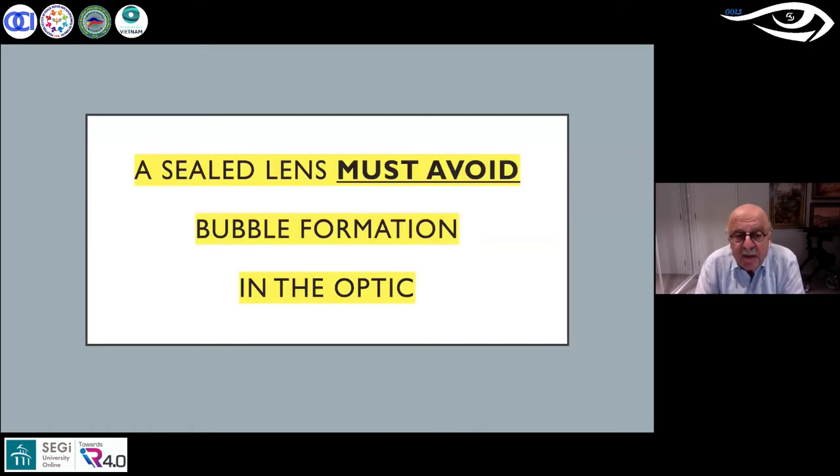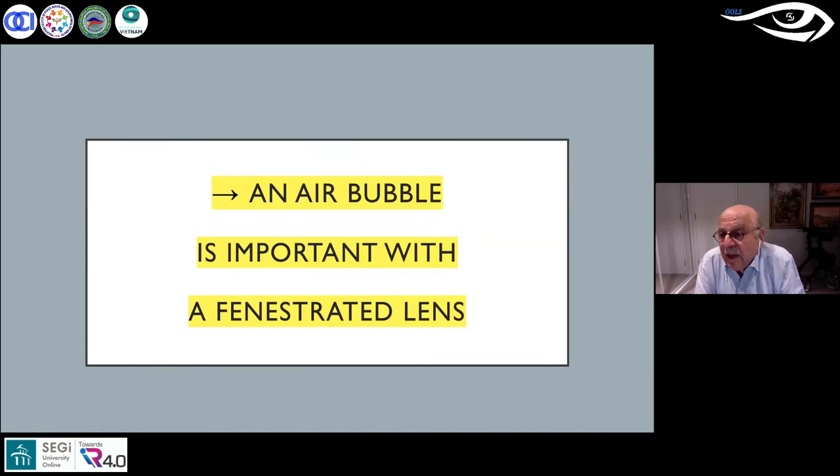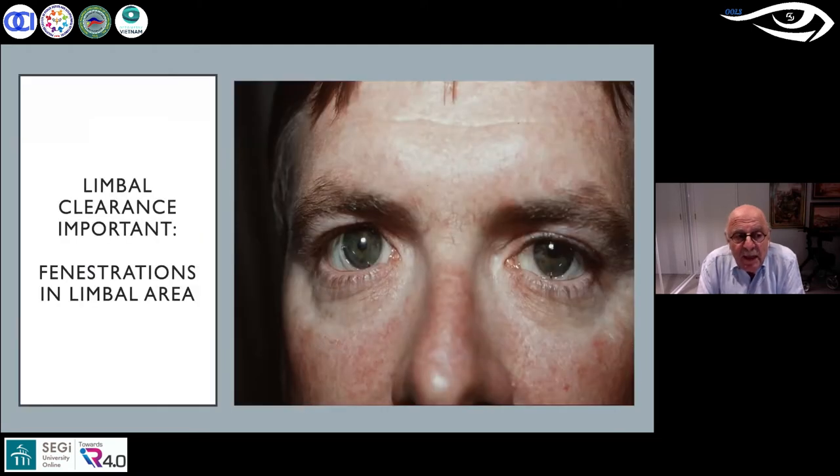The sealed lens must avoid a bubble, whereas an air bubble is essential with a fenestrated lens. The beauty is that every time the patient blinks, the lid pushes the lens back on the eye and you get a pumping action — a continual interchange of tears. If you get any debris under the lens and there's a block at the fenestration, it's easy to clean out without disturbing the fenestration. Very simply, just get a toothbrush, moisten the end, gently push it through the lens and blow through it — you've got a clean fenestration. The pumping action provides a constant interchange of tears, fresh oxygen to the cornea, and flushes out any debris.